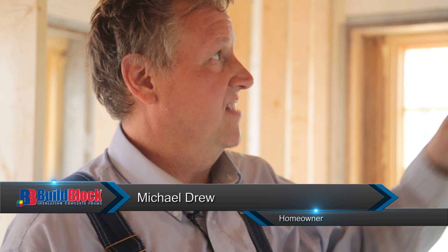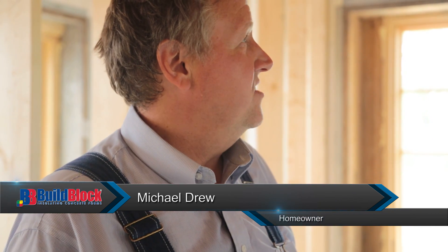One of the things that I kind of regret is not taking the ICF up into the gables. We basically stopped at the top. The reason I didn't do it was I was a little bit nervous about how the process would work and thought it would be okay to just frame it, but after it's all said and done, I wish I would have just gone with concrete all the way to the roof.